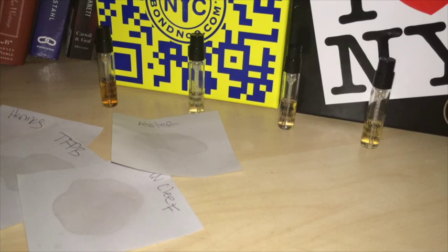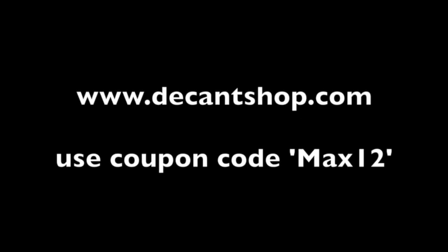Don't let what you have collect dust. If you have bottles that aren't working for you and they're just sitting there, make some money off those bottles — hit up Decant Shop, work out a deal for store credit or money, and make use of what you have in your collection. I'll be back with a fragrance review this weekend and two more videos next week. My name is Maximilian — see you guys.